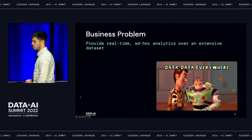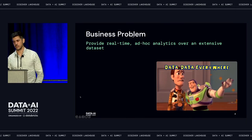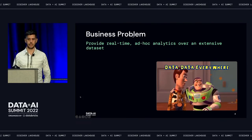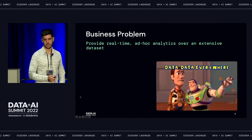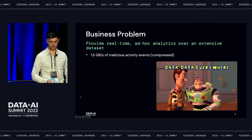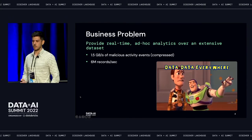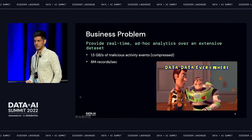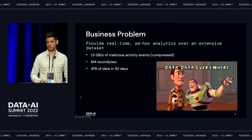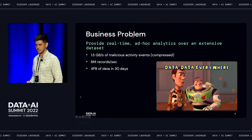Let me tell you about the problem we're trying to solve. We need to provide our customers with real-time interactive analytics so they can run queries against their data and get results in real-time. Just to give you some numbers: for this type of product, we get about 1.5 gigabytes per second of data — this is compressed — about 6 million records per second of malicious activity, and over the course of 30 days, that totals to something like 4 petabytes that we provide interactive analytics over.